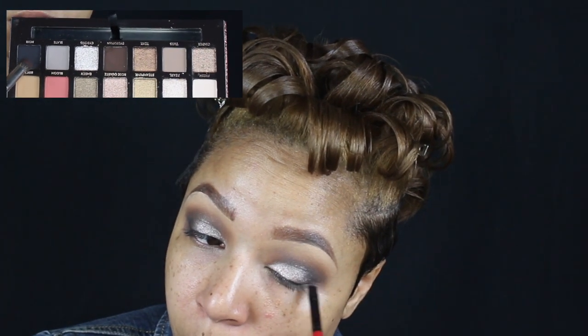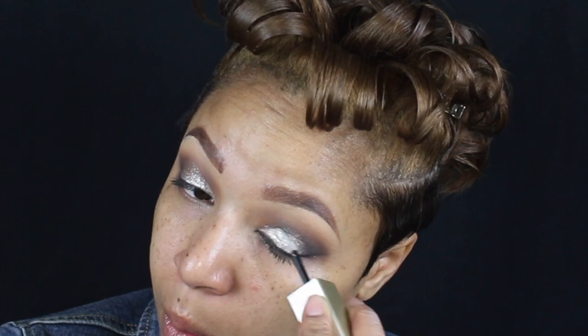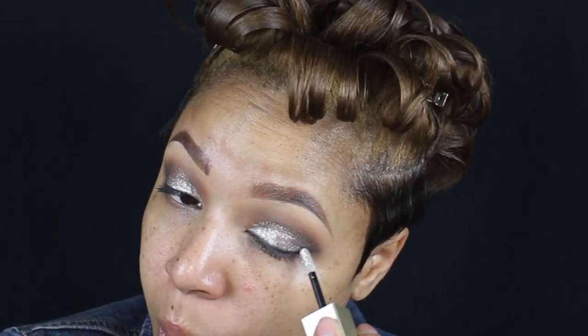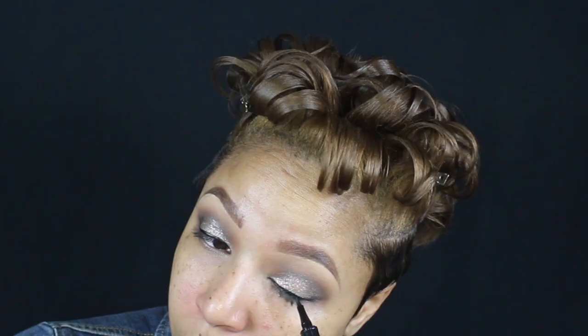To start my eyeliner, I'm gonna take a black brush in Noor and start creating the lines, just blending out the corners. I'm taking the Stila Liquid Glitter Eyeshadow in Diamond Dust and applying that all over my lids. Then I'm taking the new Benefit liner and lining my eyes all over the glitter so that the black can stand out.